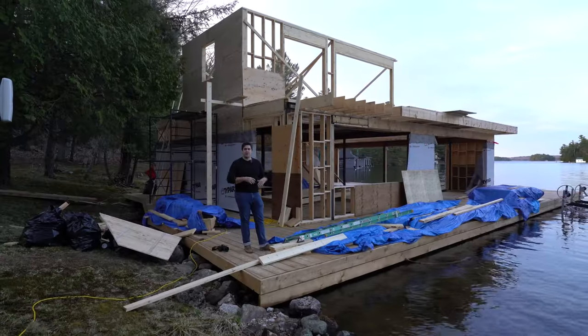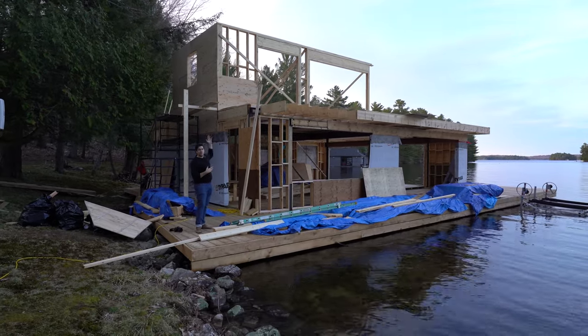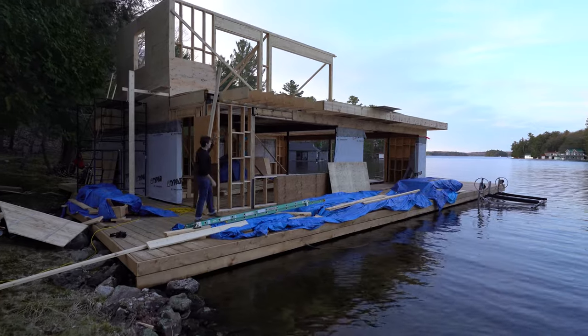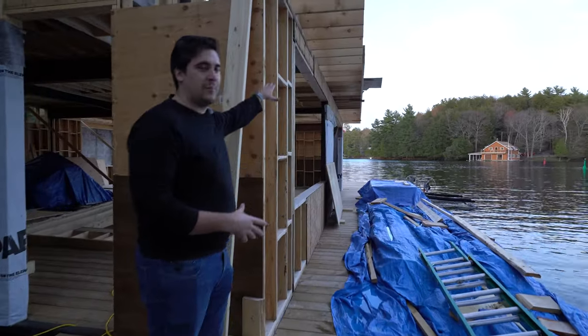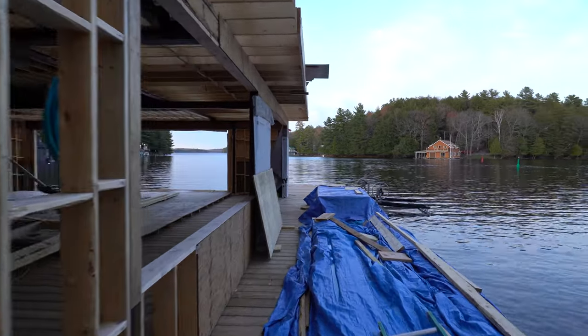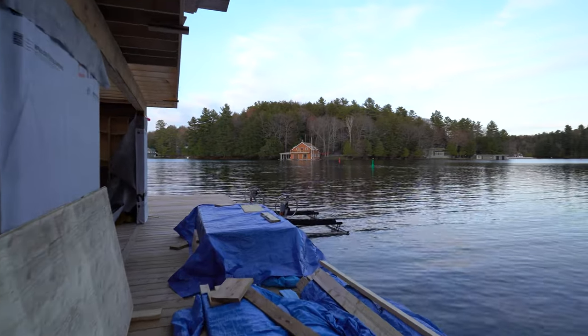Jumping across the property to the other boathouse — this side has a second floor with living accommodations. We have a pass-through bar area here, and beyond the bar we have a garage door which opens up to the dock space on the interior, creating an indoor-outdoor space for hanging out.